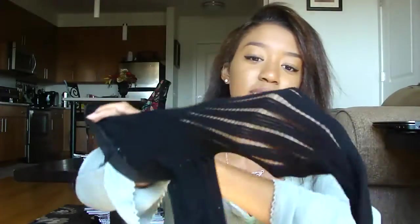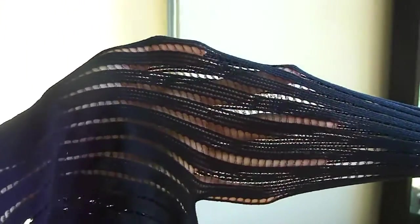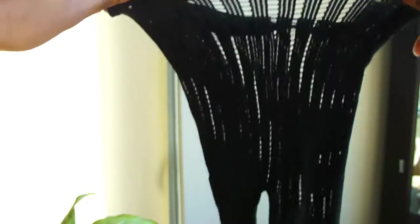I went to DressLink and got these tights. They're really nice — I haven't tried these on yet but I got a pair from them before with polka dots and lace up the side. I love them even destroyed — they look really cute worn that way.